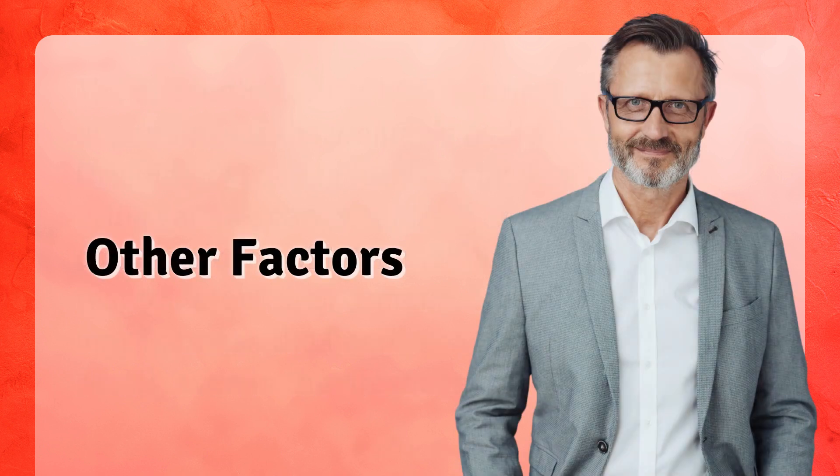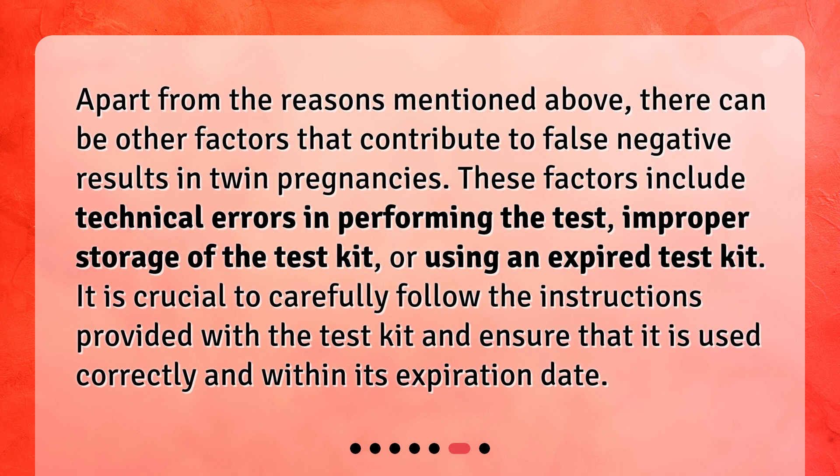Other Factors. Apart from the reasons mentioned above, there can be other factors that contribute to false negative results in twin pregnancies. These factors include technical errors in performing the test, improper storage of the test kit, or using an expired test kit. It is crucial to carefully follow the instructions provided with the test kit and ensure that it is used correctly and within its expiration date.